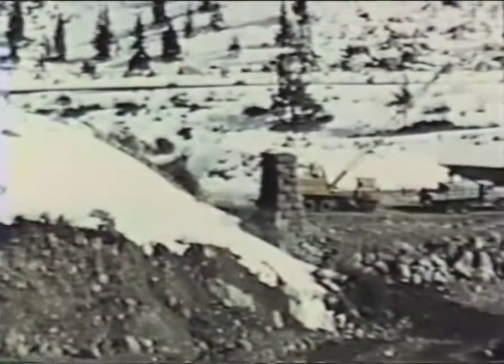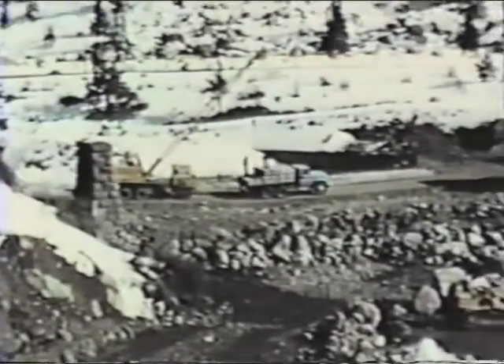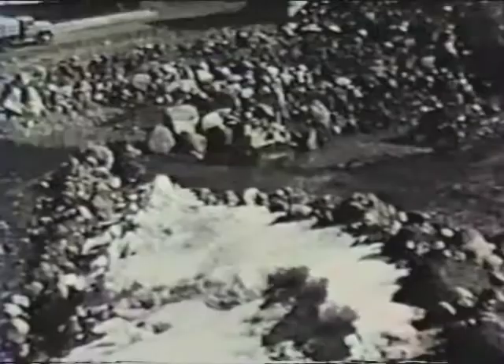Over on the eastern slope, a small diversion dam is constructed in the Arkansas River. At this point, Homestake water will be taken from the river into a 50-mile long, 66-inch pipeline.